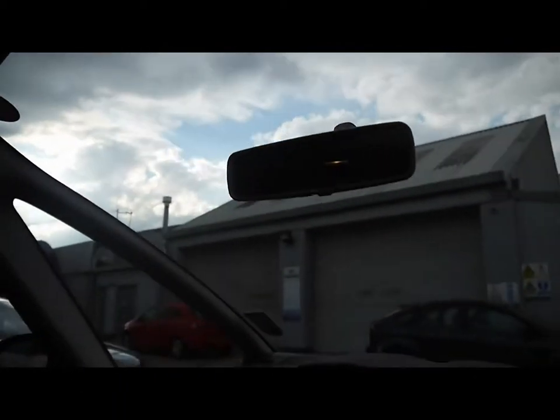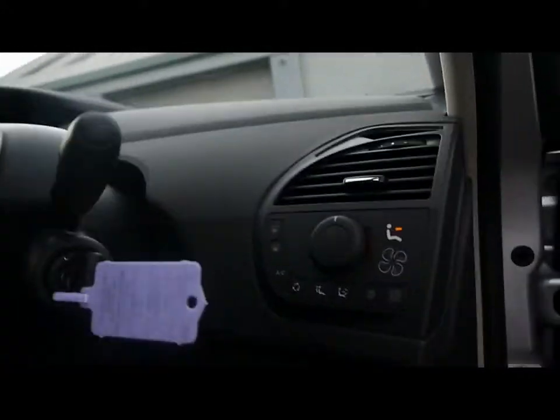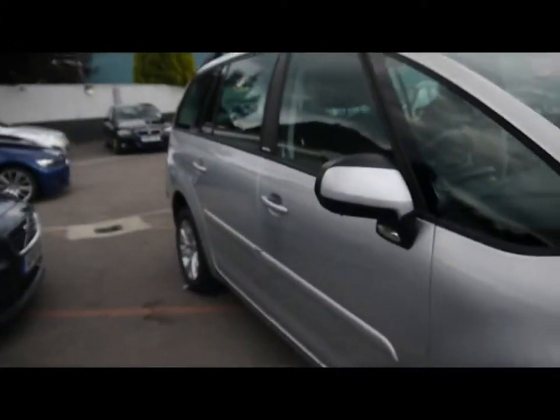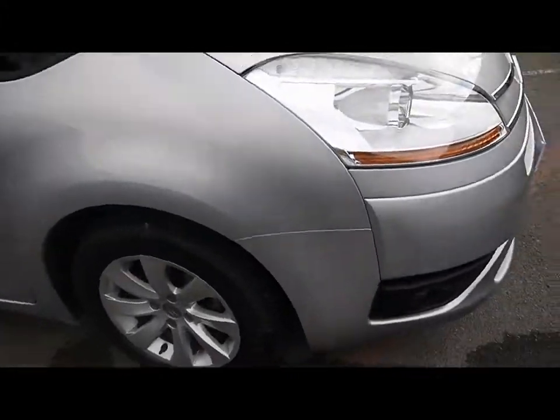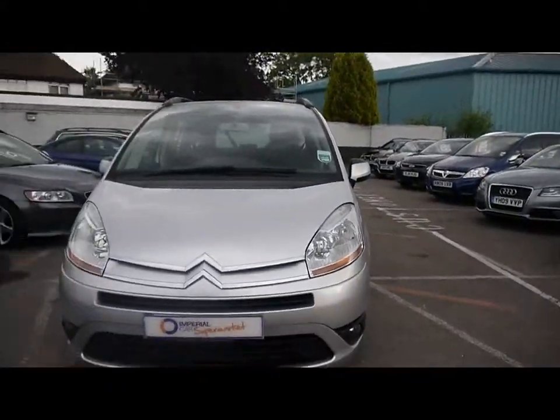There's plenty of storage throughout the car. Just a brief reminder that all our cars are HPI inspected and also checked on a weekly basis. If you'd like to find out any more information about this vehicle, head directly to our website. We'll see you next time.